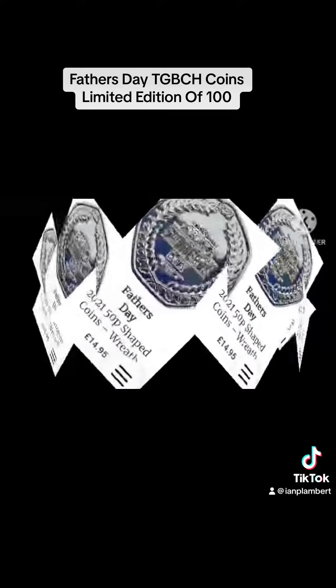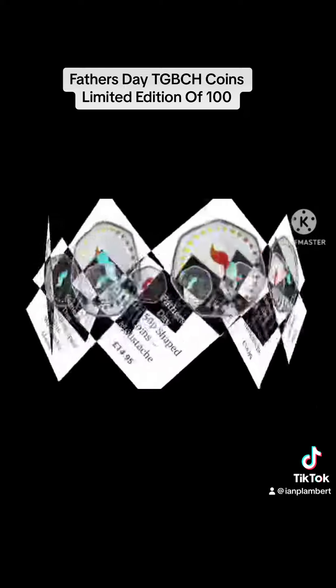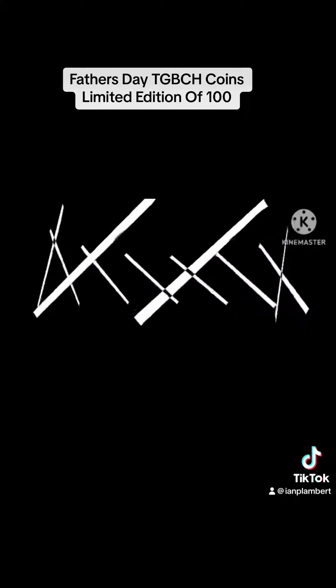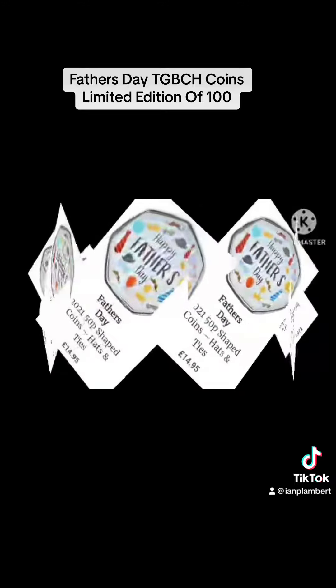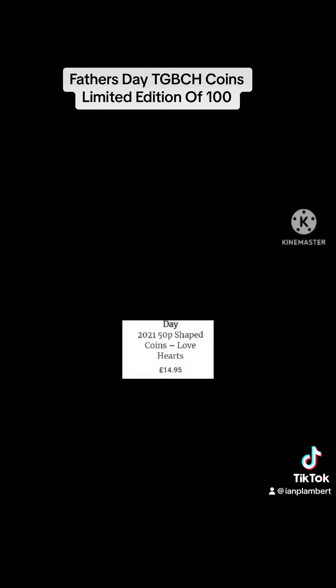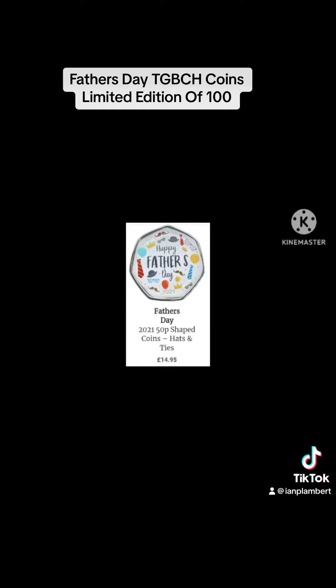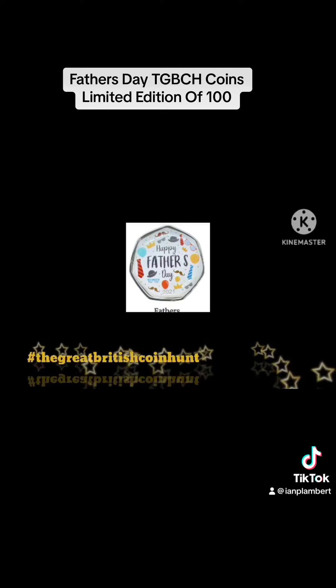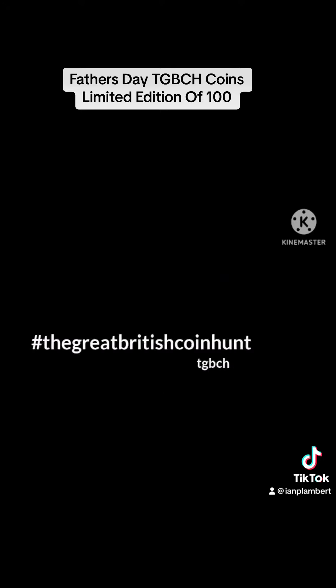Don't miss out on the opportunity to own a piece of history and invest in a collectible that only increases in value over time. Get your hands on a TGPCH coin today and start your very own collection. To check whether they increase in value, simply search TGPCH in coins in the eBay category or Etsy.